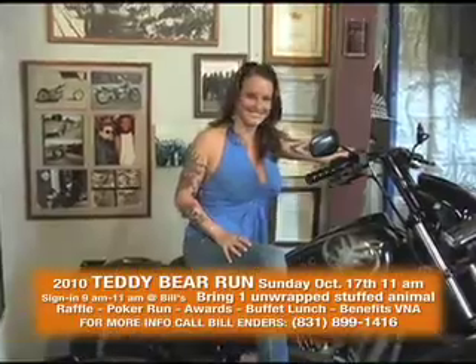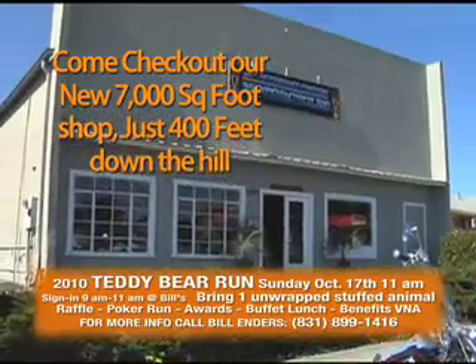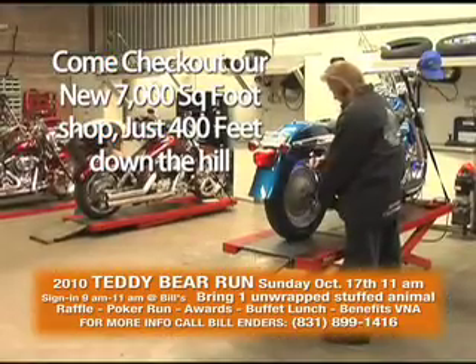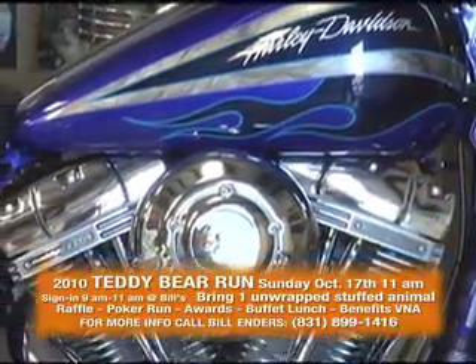You like custom motorcycles? Get the real deal. From mild to wild, customize the bike of your dreams at Bill's Monterey Custom Motorcycles. Get it all — great full service for your Harley-Davidson and all the custom parts you can imagine, along with custom paint, chrome, and powder coating.